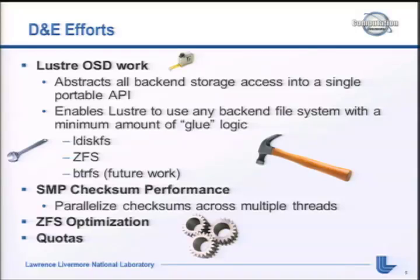Brian already covered most of this, but the Lustre OSD work is a big deal - it enables us to use ZFS and potentially ButterFS or other new file systems in the future. SMP checks on performance, ZFS optimization, and quotas are a big deal for us. We don't enforce quotas, but we use them for reporting to identify top users if we need to purge. We like to ask users to clean up first since it's usually faster than us trying to do it ourselves.